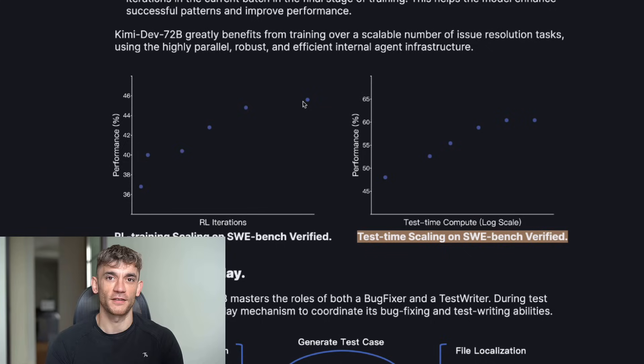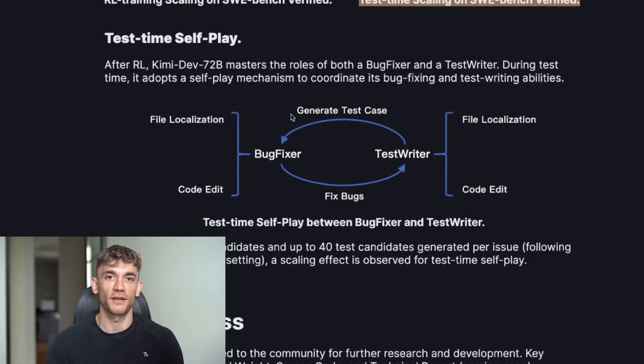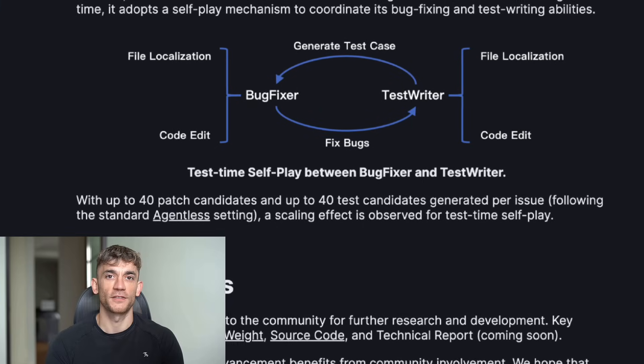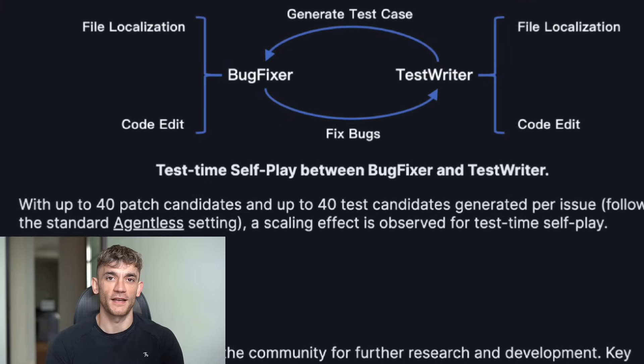And the setup is easier than installing a video game. You download it, run one command, and you're coding with the best AI model on the planet. I'm going to show you exactly how to set it up, how to use it, and the specific prompts that get the best results. But first, let me show you what this thing can actually do.